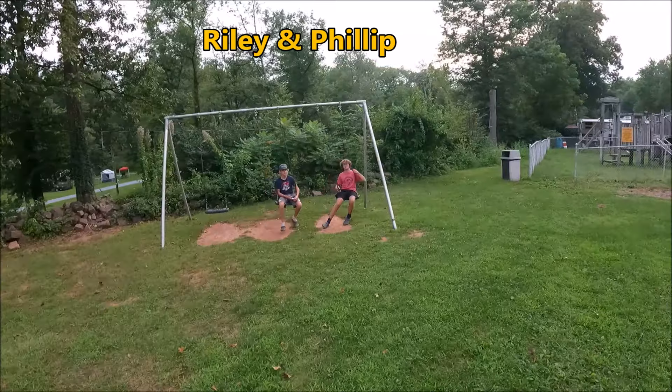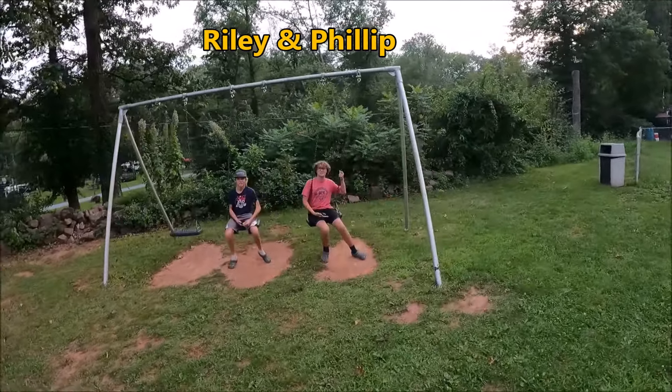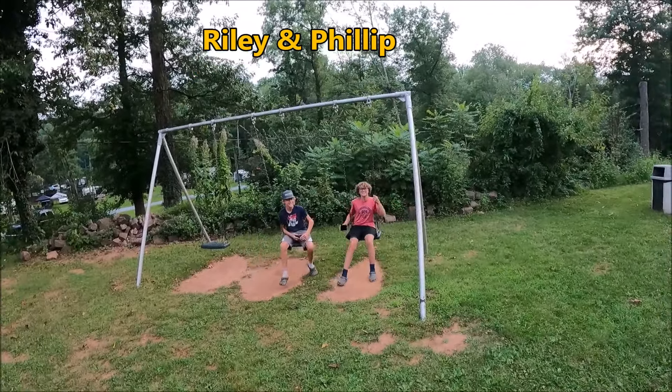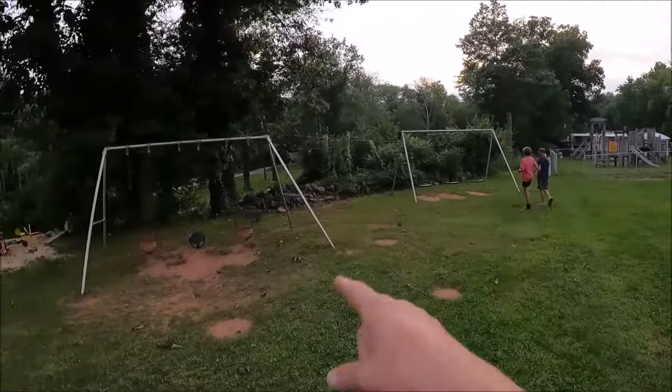Hey, how are you guys doing? My name is Riley, my name is Phillip. All right, Riley and Phillip — welcome to Bikes, Boats, and Bivouacs. Got to subscribe. Nice playground over there, some swings, sandbox.